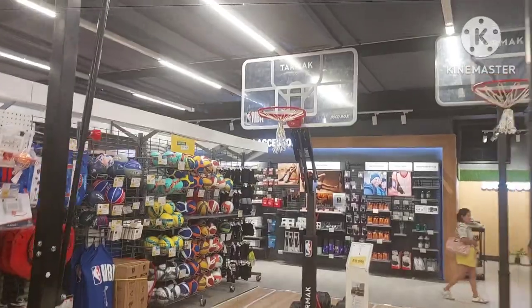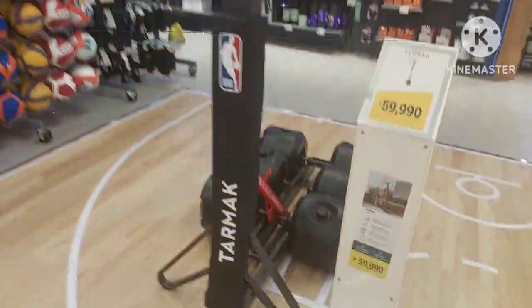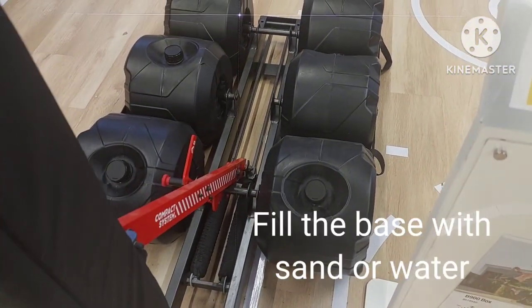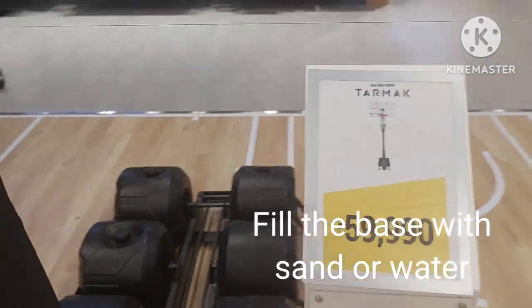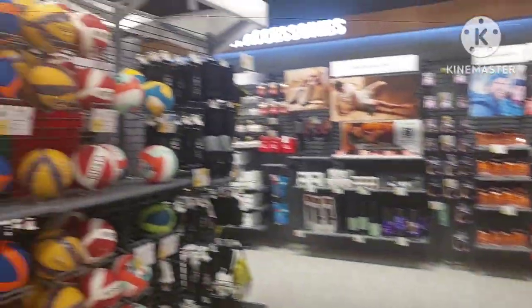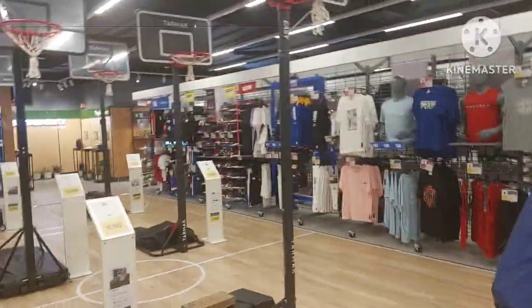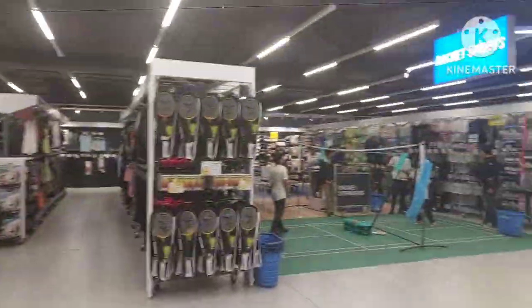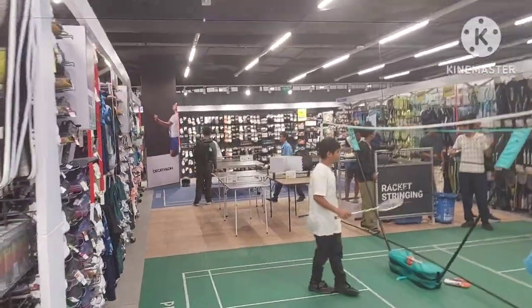They've got a basketball hoop — most of them are kind of garbage but this one is actually pretty decent and fully adjustable. You can fill up the base with weights, and it's 59,990 pesos — a little over a thousand US dollars. The cool thing is they let you try everything out here, so you can actually stay and shoot basketballs.